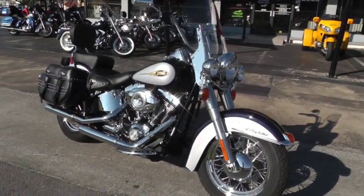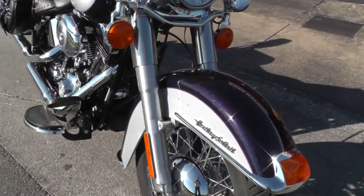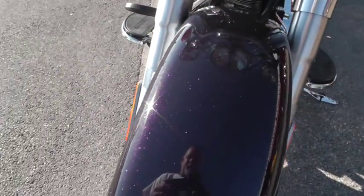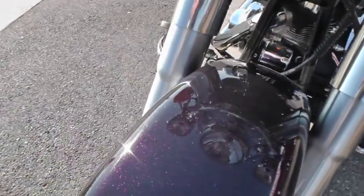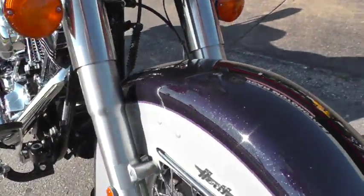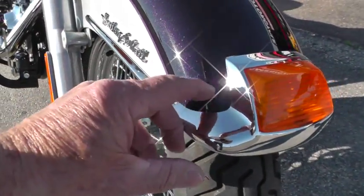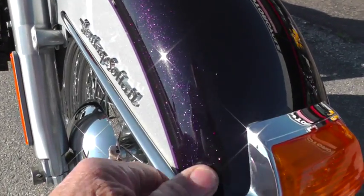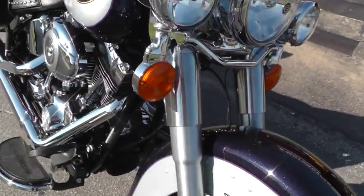The paint on this bike is just amazing. I don't know if you'll be able to see the metal flake in this paint on this video or not, but it just sparkles. It's a purple color, two-tone purple and silver. There looks like a little scuff right there — I think that might just buff right out — but anyway, it's just amazing.